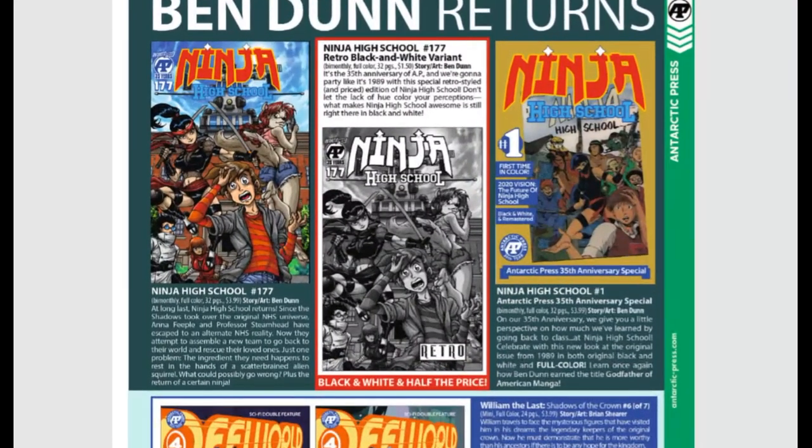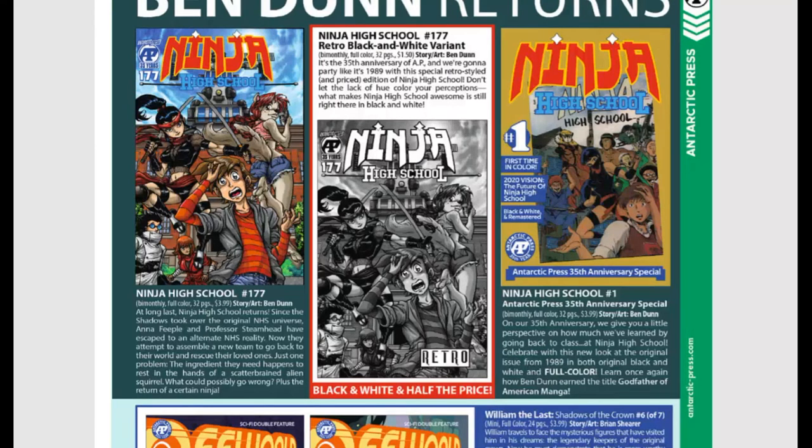Ben Dunn returns along with Ninja High School, coming back to Antarctic Press. Ninja High School first hit the scene 35 years ago in 1989. They call Ben Dunn the godfather of American manga because he was one of the originals to draw in that style — before Roger Cruz, before Joe Mad. They're doing a reprint of the original 35th anniversary special and continuing with new issue #177. This is going to be bi-monthly, full color, 32 pages, $3.99.